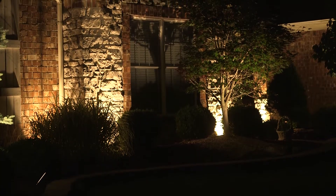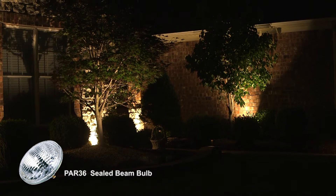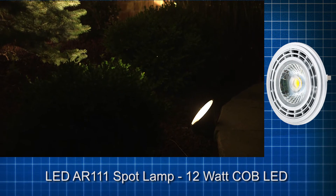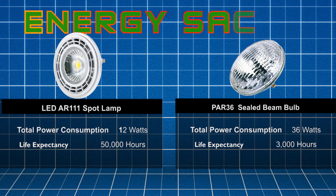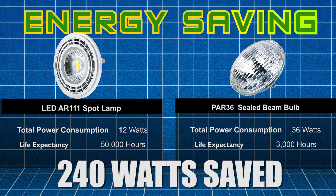The bushes and architectural features highlighted were lit using 10 spotlights, each containing a PAR-36 sealed bulb which consumed 36 watts of power. Our LED AR-111 spot lamp was the go-to choice consuming 12 watts, reducing the power consumption from 360 watts to 120 watts for a total savings of 240 watts of consumed power.